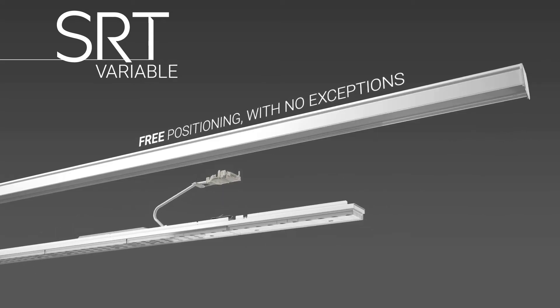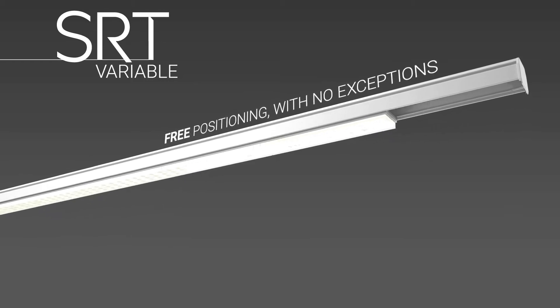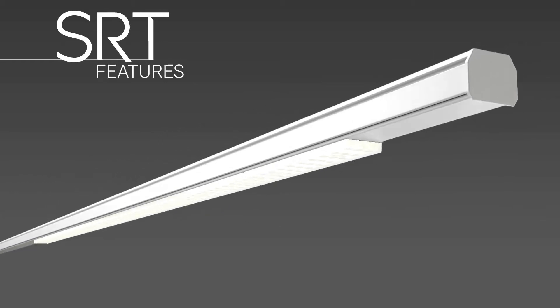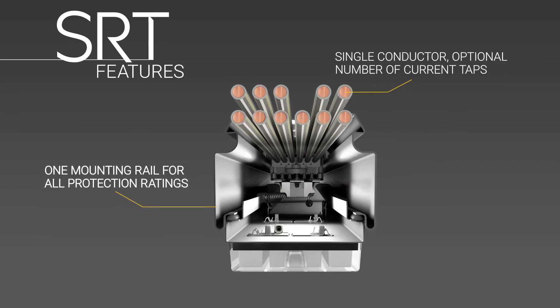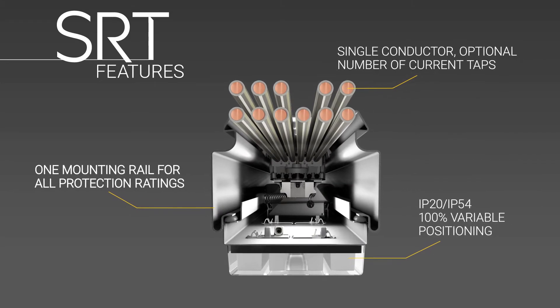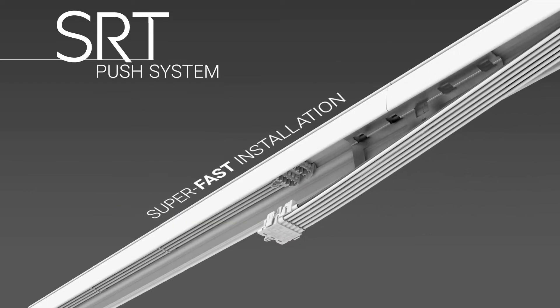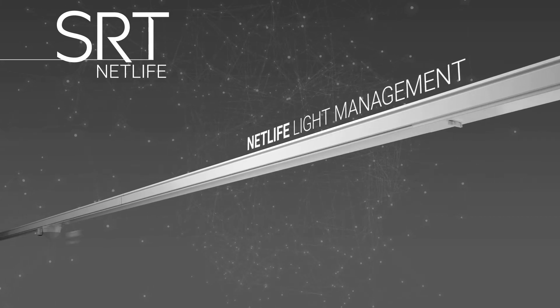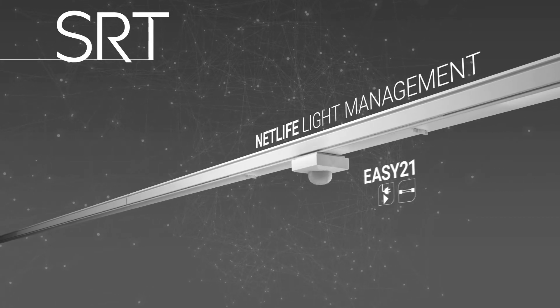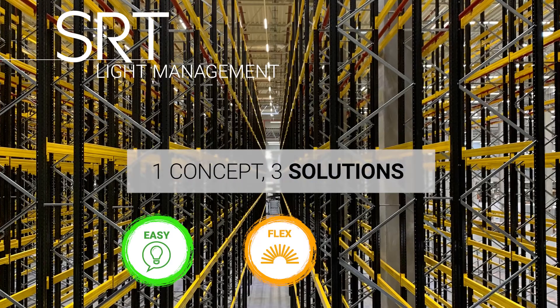Maximum flexibility and sustainability through exchangeable gear types. The SRT trunking system can thus be easily adapted to new requirements with 100% flexibility in both IP 20 and IP 54 protection ratings. Quick and intuitive installation thanks to the push system — dim, control, adjust. Perfect light management at all times.